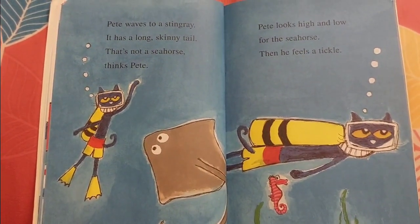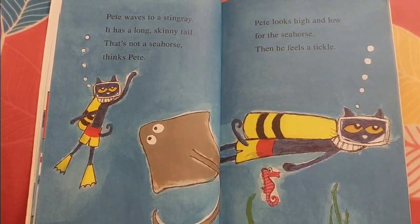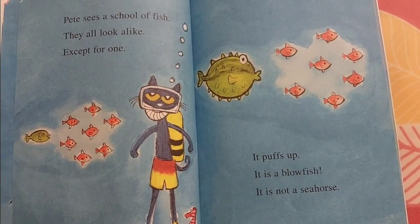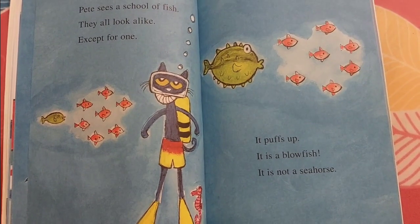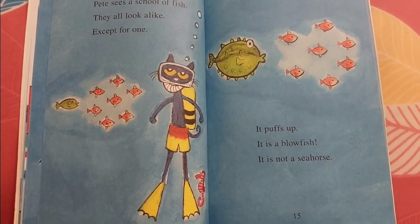Pete looks high and low for the seahorse. Then he feels a tickle. Pete sees a school of fish. They all look alike, except for one. It pops up. It is a bluefish. It is not a seahorse.